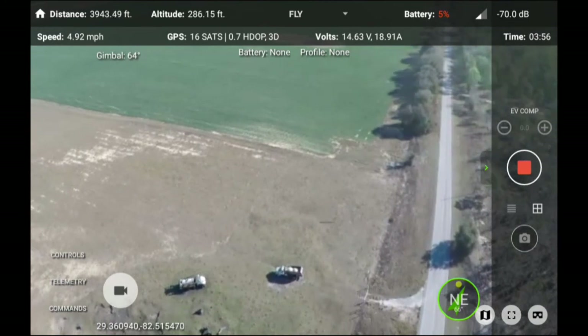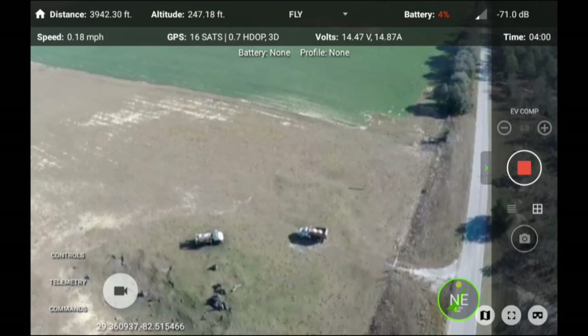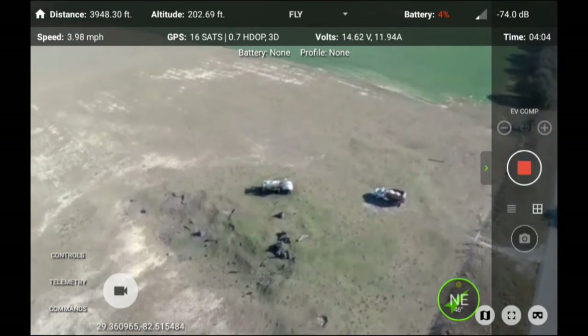Battery is critically low — 3%. Land or start looking for your credit card. Return home. Return home. Connected to vehicle.